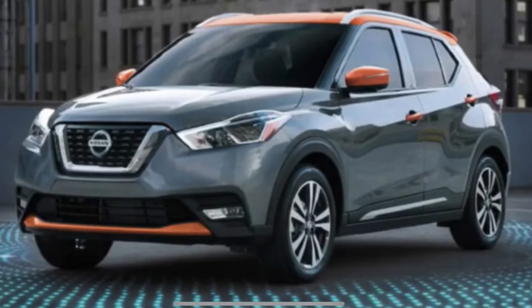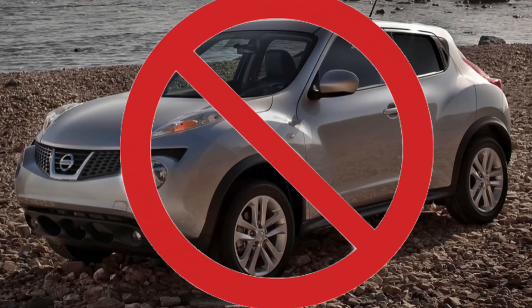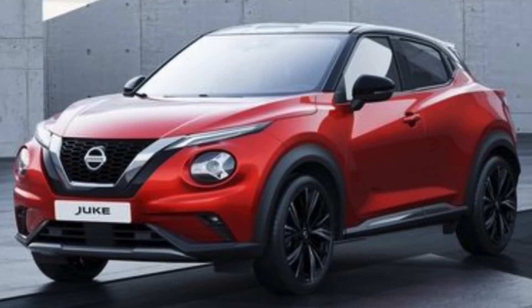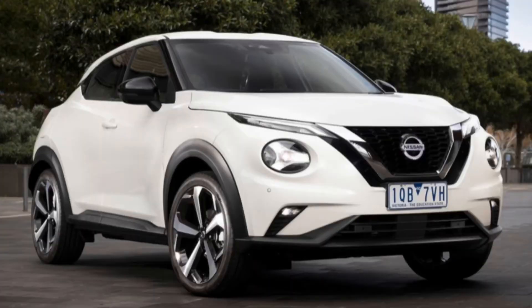The Kicks even comes with cool accent colors just like the Juke, but it's not the same. I thought they completely stopped making the Juke in 2017, but they're actually still making it. They have a whole new redesign that looks really sleek, but more normal — not as Juke as it was. The new redesign looks really nice and they're selling it in other countries, just not America because the Juke didn't sell well here.